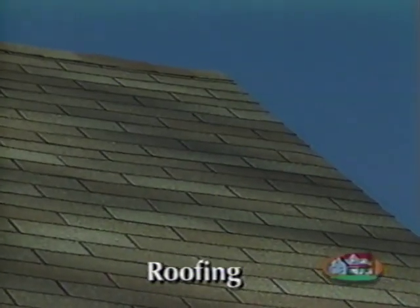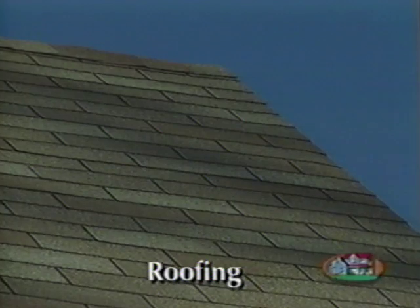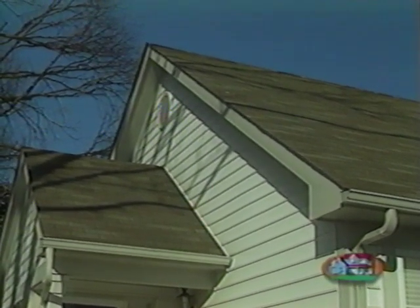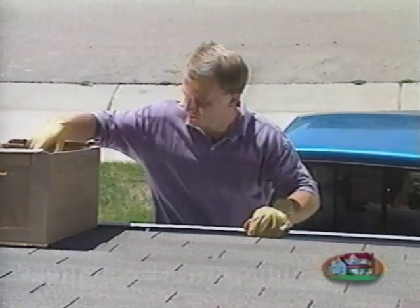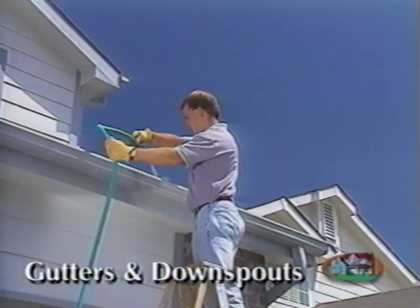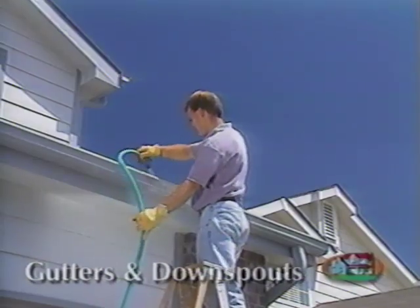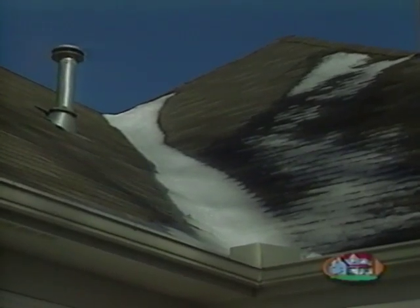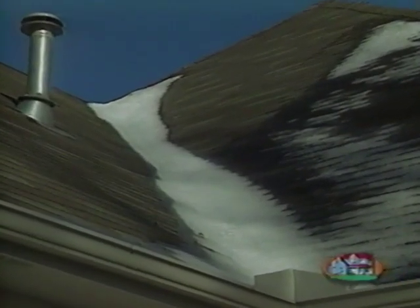The shingles on your home are energy efficient and long lasting; however, they'll need to be periodically checked to make sure none are missing. Be careful when walking on your roof to avoid damage that could lead to serious leaks. Gutters and downspouts require little maintenance, but they will need to be cleaned twice a year. During the winter, you'll need to remove any ice buildup in the gutter, as it can lead to leaks inside your home.